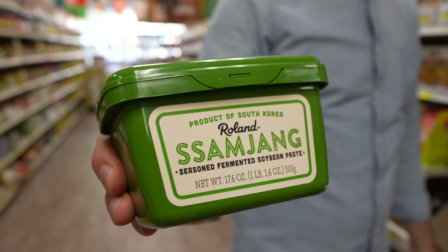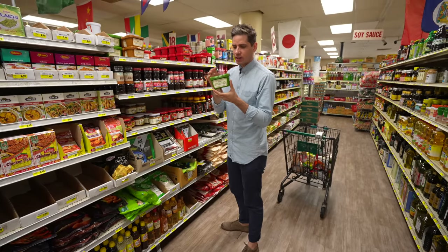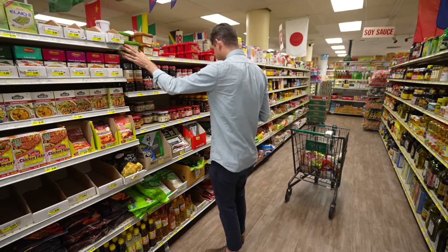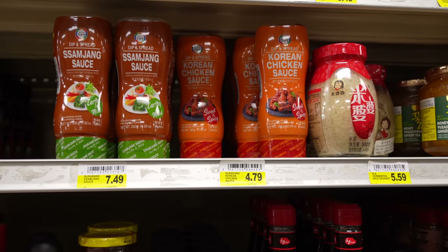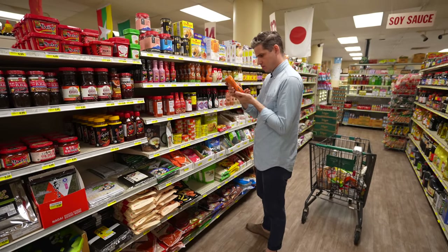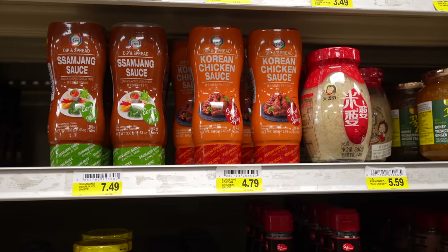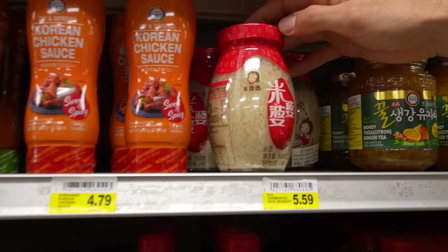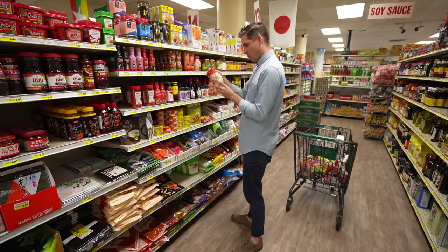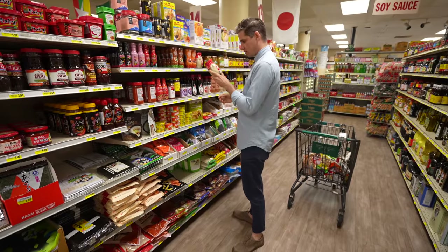Ssamjang is like a finished condiment you'd use for a lettuce wrap with bulgogi — very delicious. They've got Korean chicken sauce too, which I guess is what you put on Korean fried chicken if you weren't going to make it yourself — gochujang, corn syrup, gochugaru paste, all the stuff to make chicken taste good. And then jarred fermented glutinous rice — pretty wild, I don't know exactly what that's for but we're going to mess around with it.